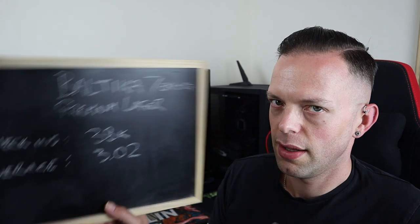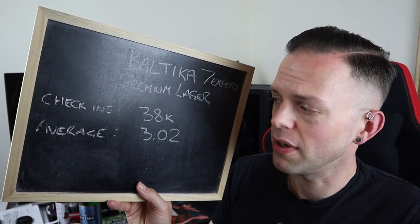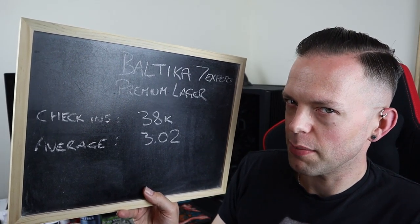Even with the interesting cap I've never seen before on any beer bottle — that weird ring pull type. Anyway, we're going to go to the Untappd app, which says there are 38,000 check-ins, which is a lot — a metric ton of check-ins. It's got an average of 3.02, which I have a sneaky feeling my score is going to be higher than. It's popular, and beers must be popular for a reason.